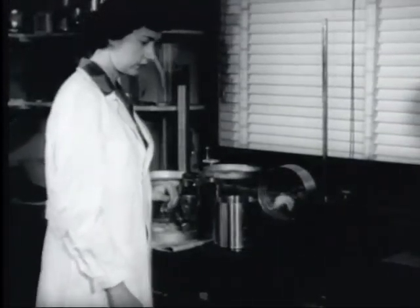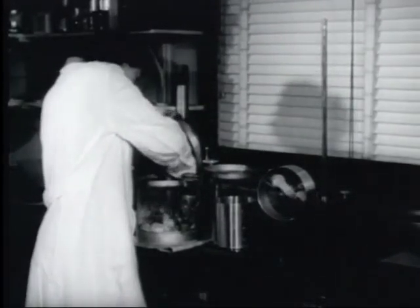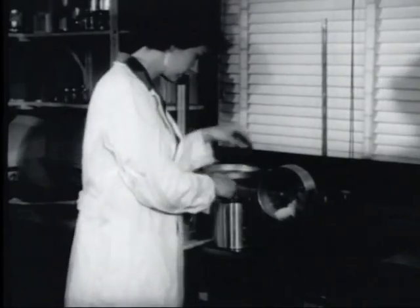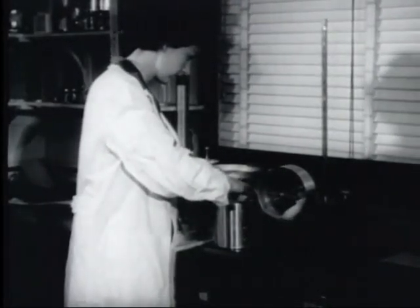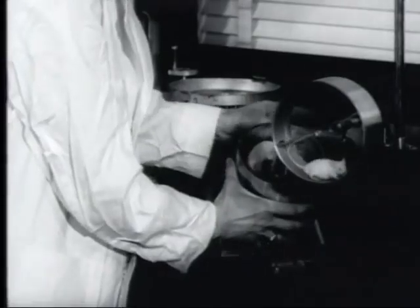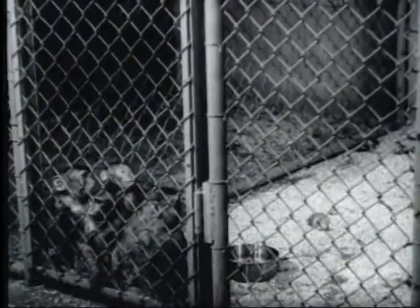In the Aeromedical Laboratory, white mice are prepared for their forthcoming ride in a rocket to a height of 37 miles. They are given a chance to familiarize themselves with their environment inside the rocket, an aluminum drum capped with plexiglass. But mice are not the only passengers — two monkeys will also go along.